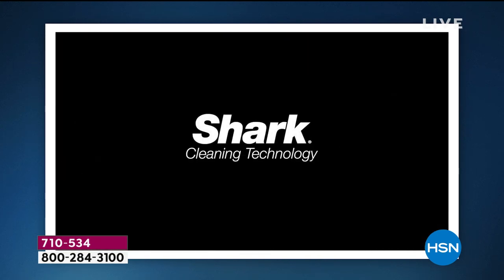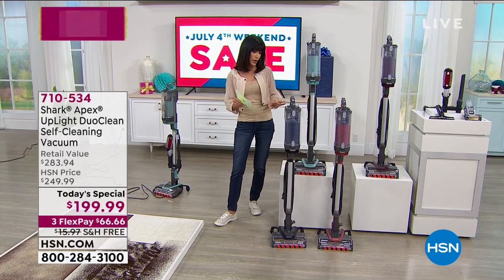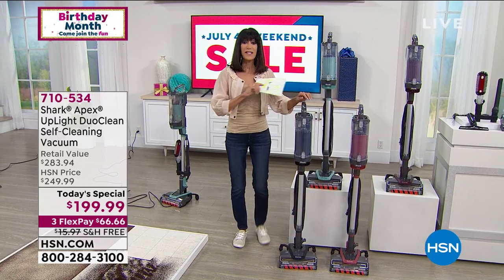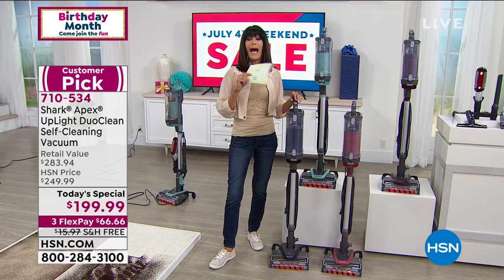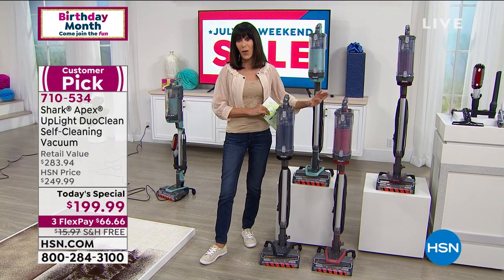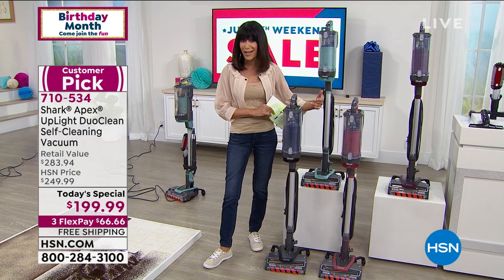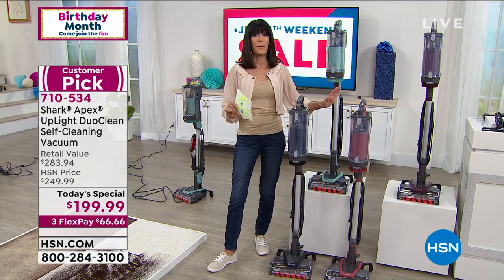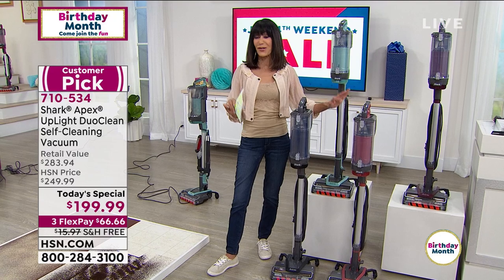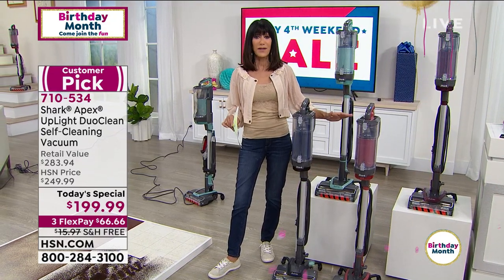It features anti-allergen complete seal technology with a built-in HEPA filter. The dustbin is twice the size of standard vacuums. This is the best of the best from Shark — it has 50% more accelerated suction than the best-selling Shark on the market. We're going to go through all the bells and whistles and show it in action.